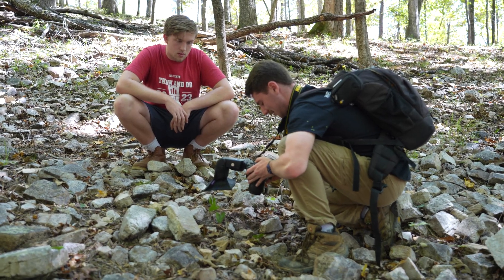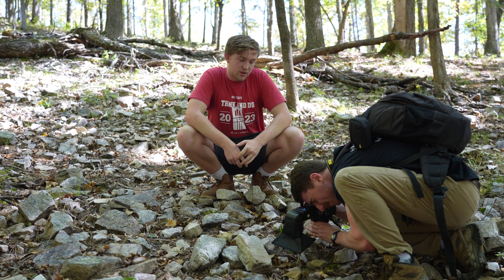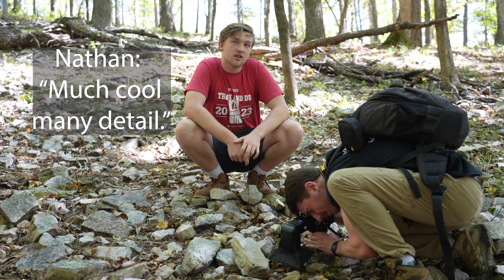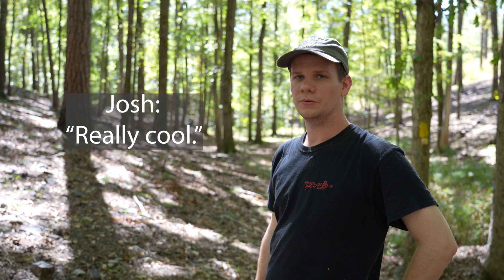Sam, what's your opinion of these scorpions? Super cool. Nathan, what's your opinion of these scorpions? I think when you look close enough, it's really cool to see how detailed they actually are. They're super detailed. Josh, what's your opinion of these scorpions? Really cool.